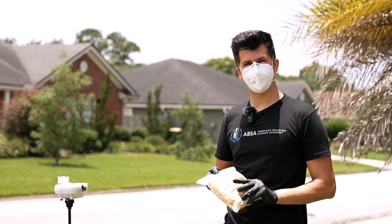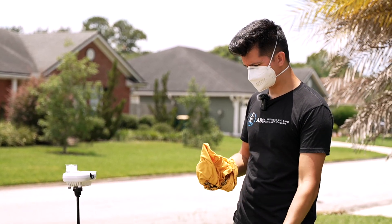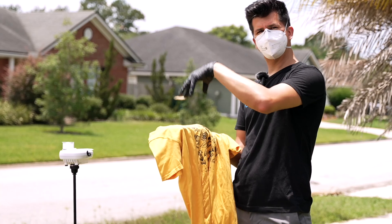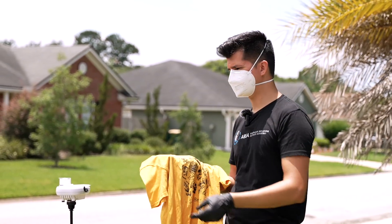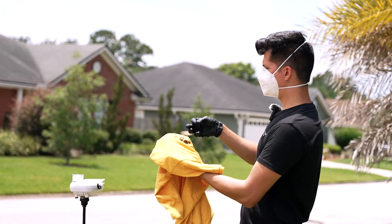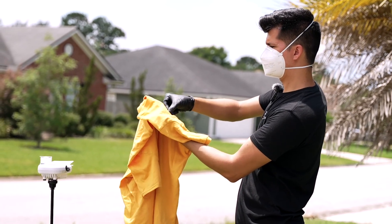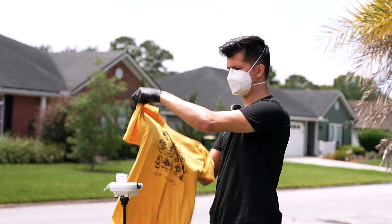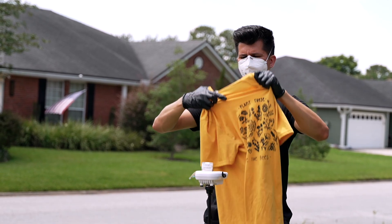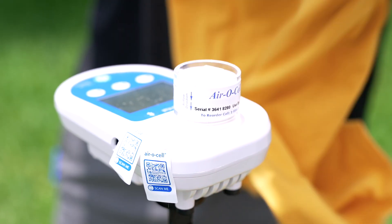I thought I'd suit up with some PPE before opening this up because I really don't know what it's going to be like. The first thing I want to do is actually do a tape lift on the contaminated shirt to see if we can find anything. I'm going to get the top of the shirt somewhere where most of the stuff would have landed as it was sitting on the clothes hanger in the closet. I'll put it over me like this and grab a tape lift — just try to slough some stuff off here. I can see some particles coming off of it.